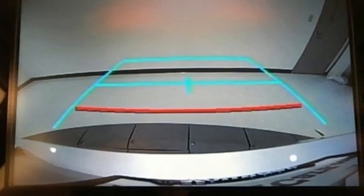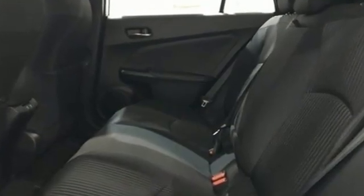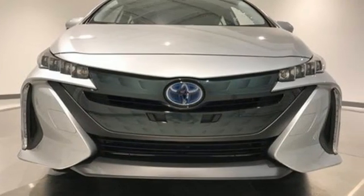Smart device navigation, Wi-Fi hotspot, cabin preconditioning, digital instrument gauges, doors and push-button start proximity key, and front heated bucket seats.